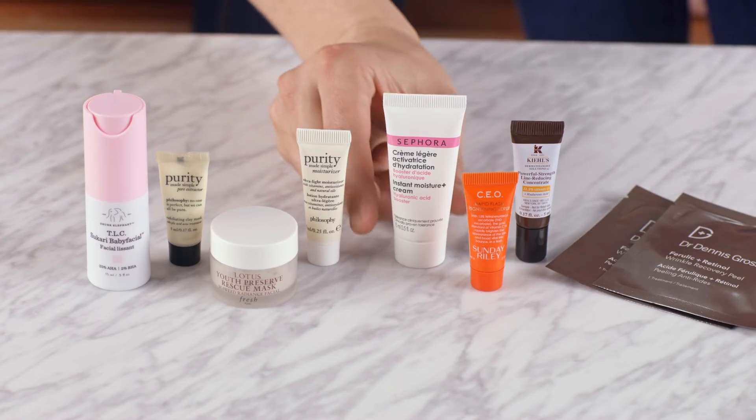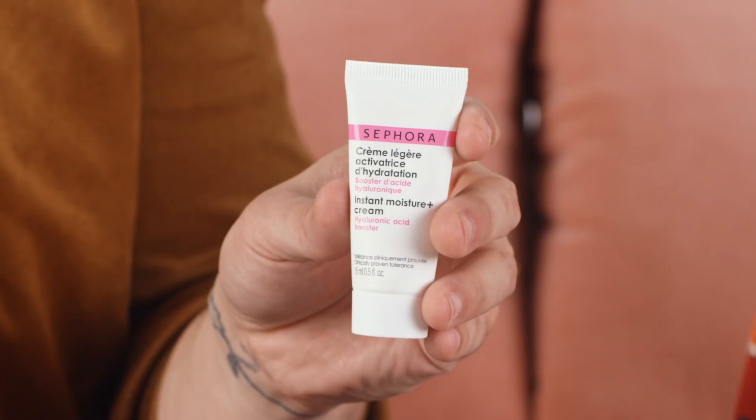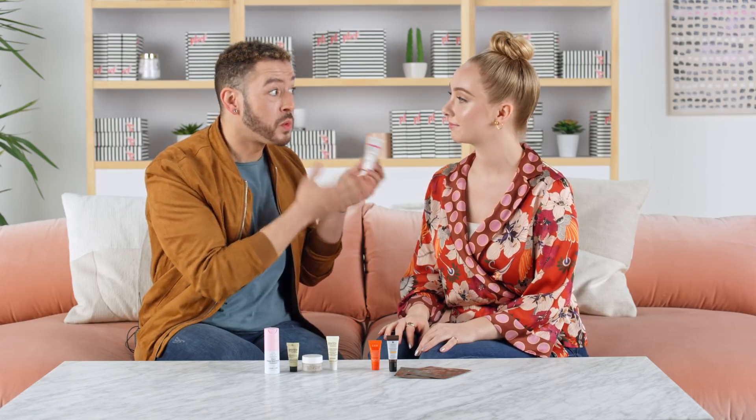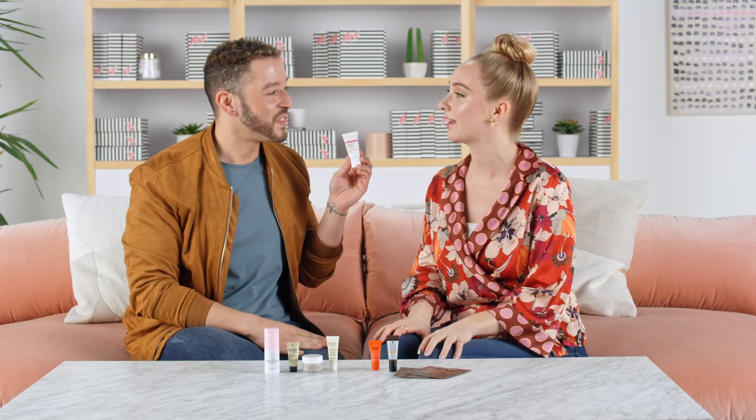So next up we have a tried-and-true favorite moisturizer of mine. This is from Sephora Collection — the Instant Moisture Plus Cream Hyaluronic Acid Booster. It's packed full with just that: hyaluronic acid. It draws moisture into the skin and is gonna leave you plump and radiant. It's awesome.